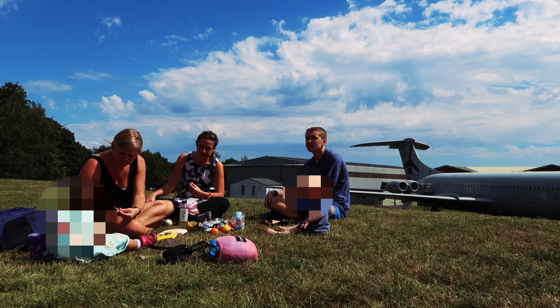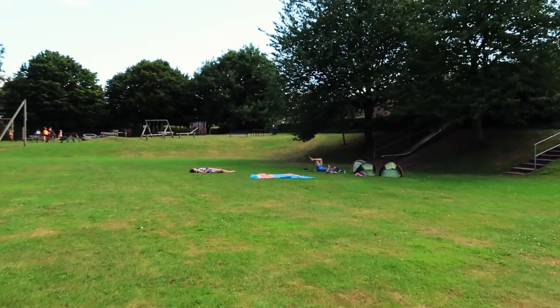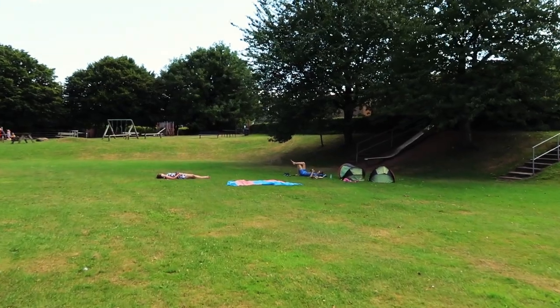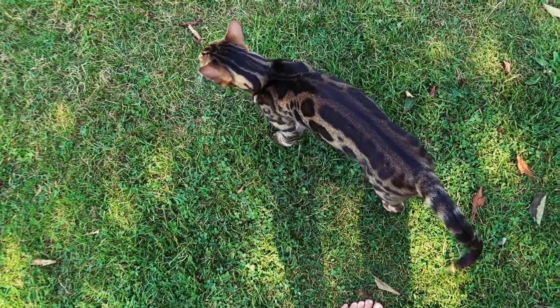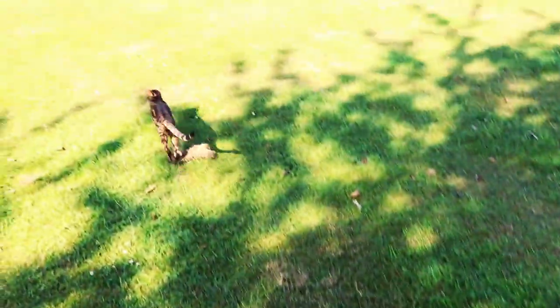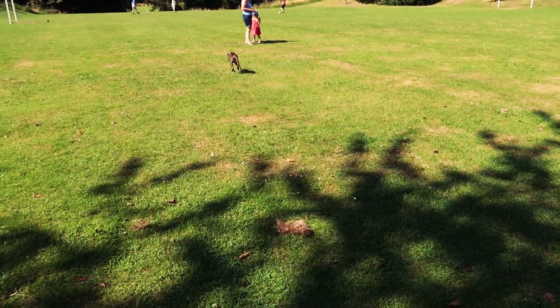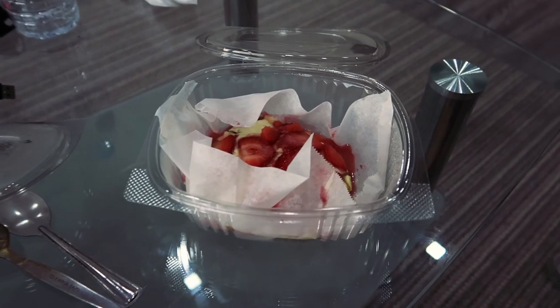After the museum, we sat on the grass just outside and ate our picnic. We then found a play area and field where the kids could have a sleep and we could have a relax in the sun. That evening we ordered takeout dessert and it was so good.